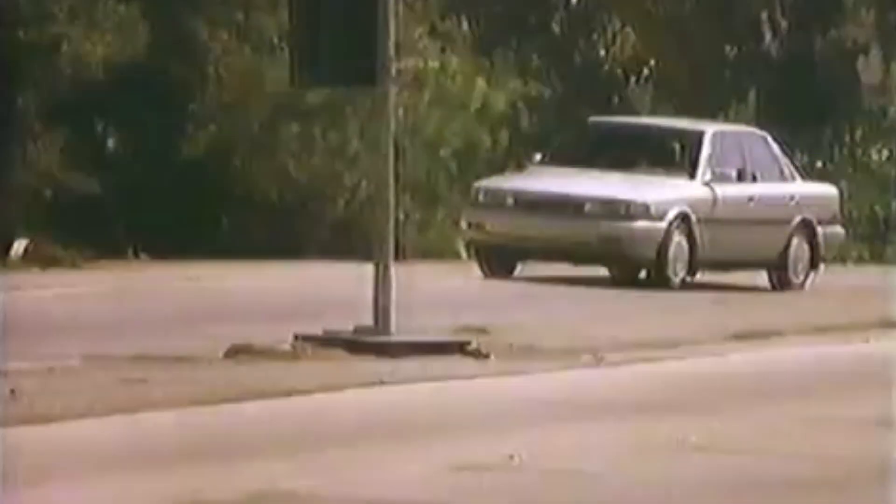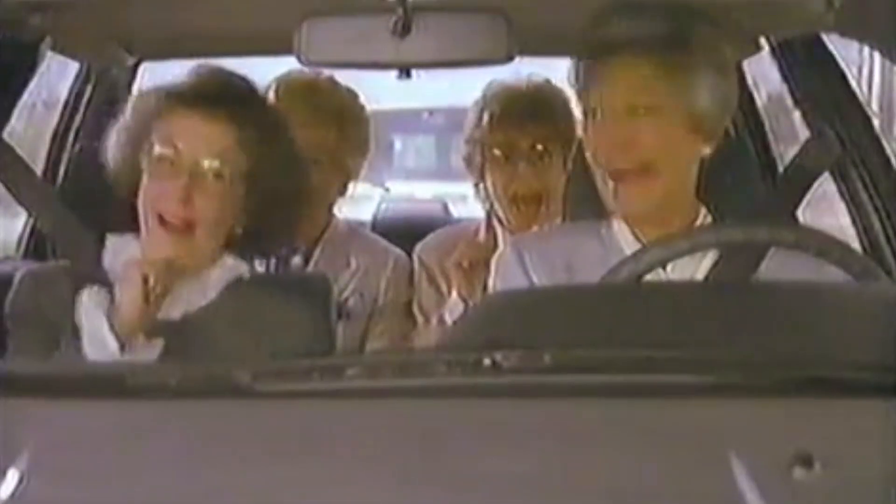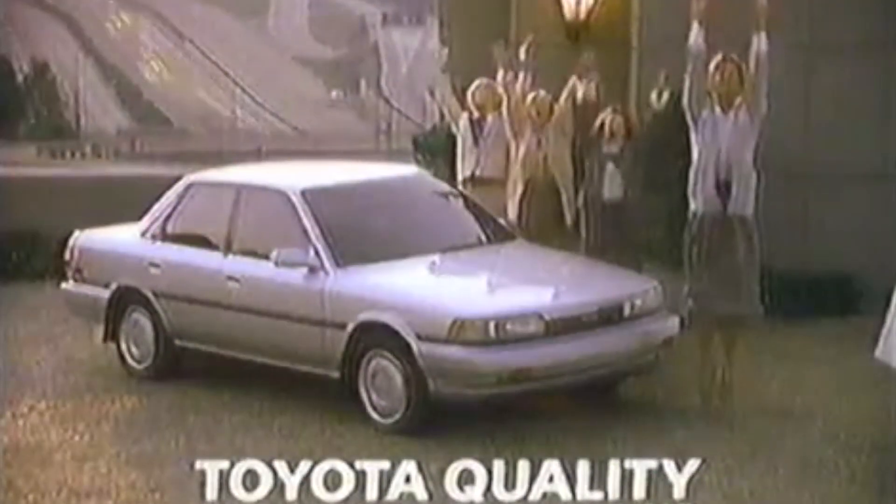Now with my Camry V6, I just punch it. My Toyota — I love it. My Toyota. Who could ask for anything more?